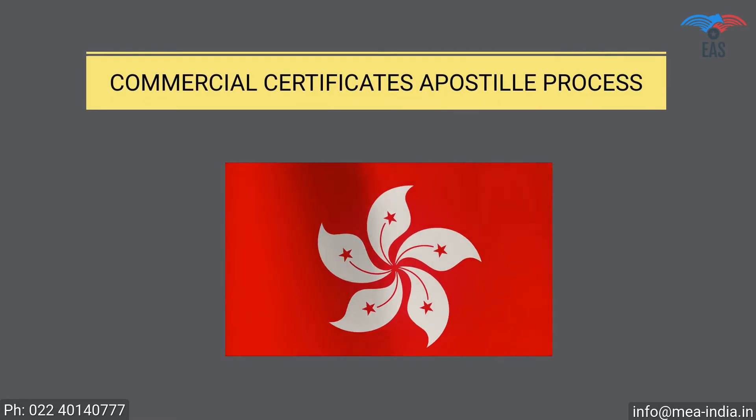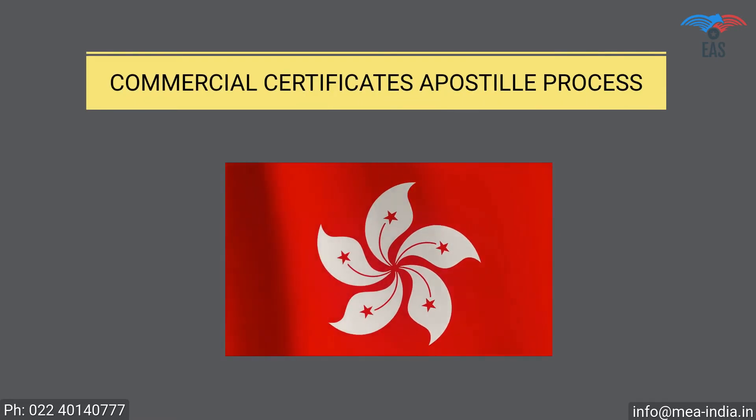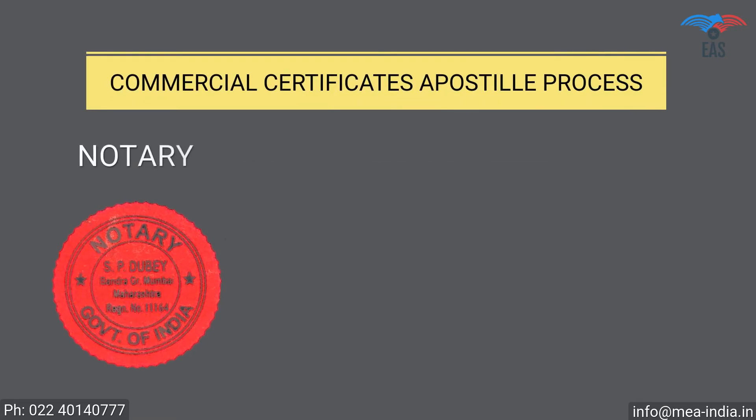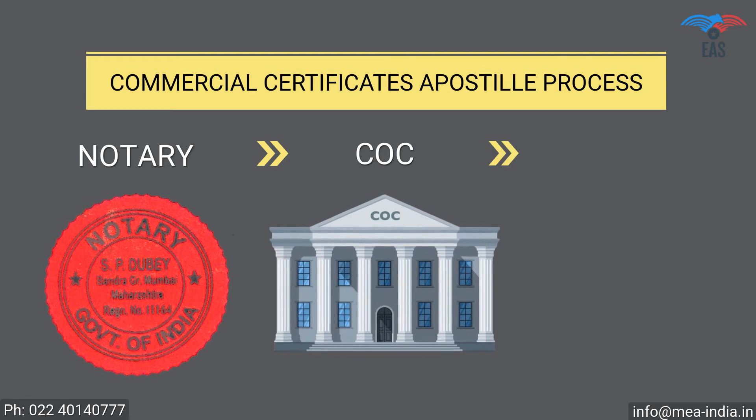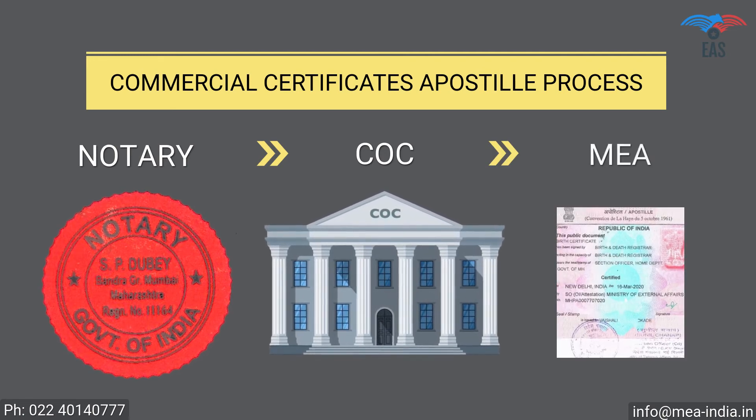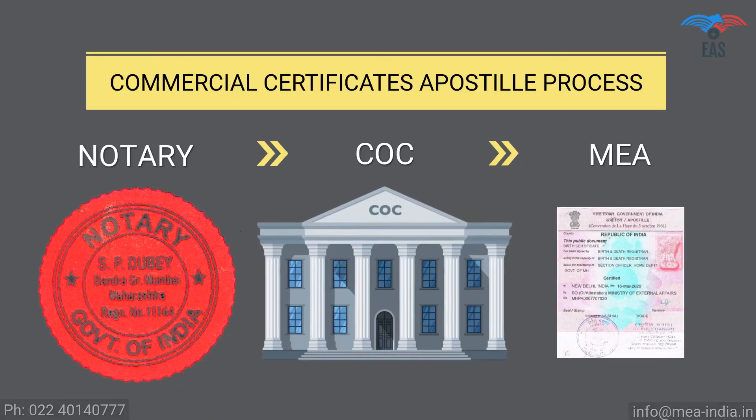Commercial Documents Apostille Procedure for Hong Kong. Step 1: Notary Attestation. Step 2: Attestation from Chamber of Commerce. Step 3: Final Attestation from the Ministry of External Affairs. Since this process involves your original documents, there is always a concern of document security and handling. So it is beneficial to get certificates attested from experts.